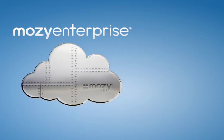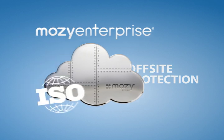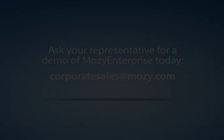The real power of Mosey Enterprise is its automatic, any-network, off-site protection. In the event of a natural disaster, you can be confident that your data is protected in a state-of-the-art data center under the highest security standards. Ask a Mosey representative for a demo of Mosey Enterprise today.